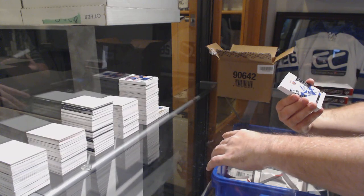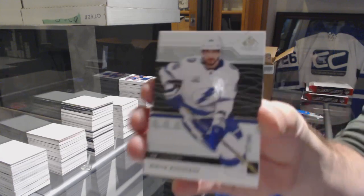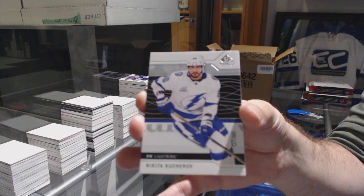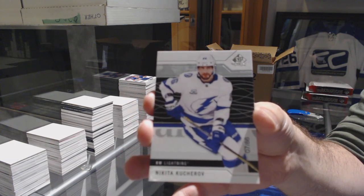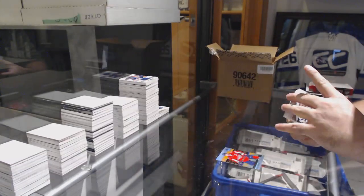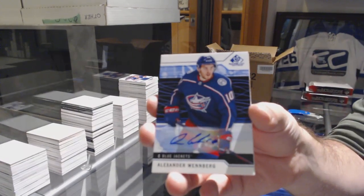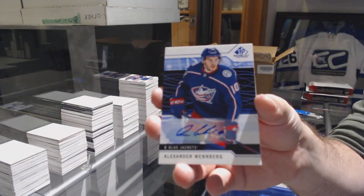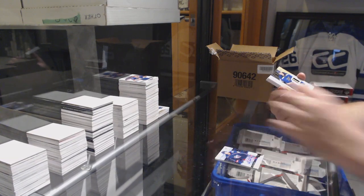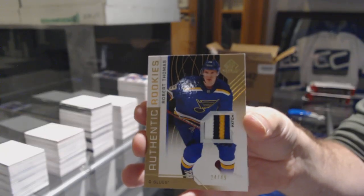For the Capitals, number 86, Nikita Kucherov. For the Columbus Blue Jackets, Alex Wennberg, base auto. For the Blues, we've got a rookie patch to 49, Robert Thomas. Beautiful patch, Robert Thomas to 49.